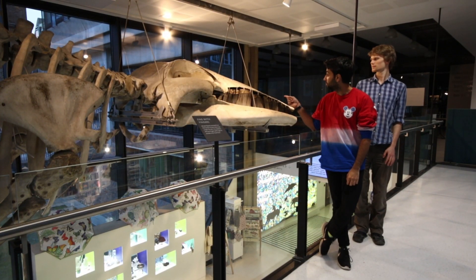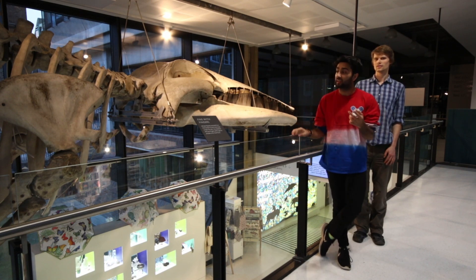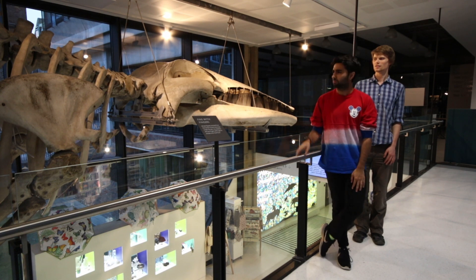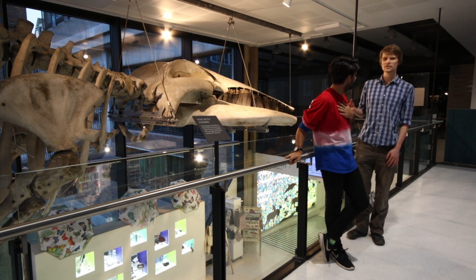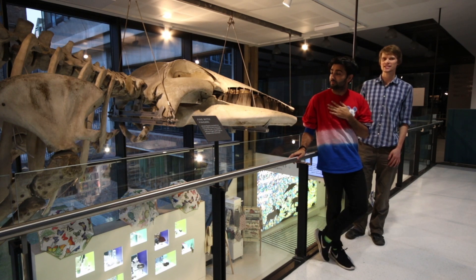This is our first specimen, and it is a fin whale, which is the second largest species of whale, and it is actually the largest museum exhibit in Cambridge. It's 21 metres long and weighed over 80 tonnes when it came here. This fin whale was found on a beach in Sussex in 1865 and came to the museum in 1866.